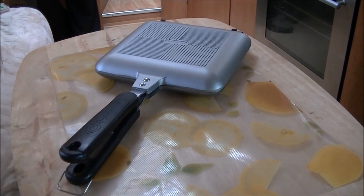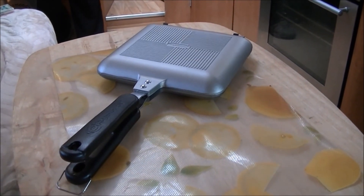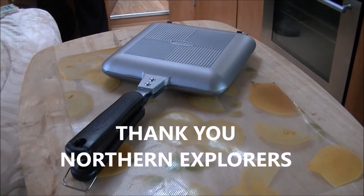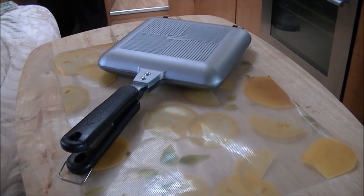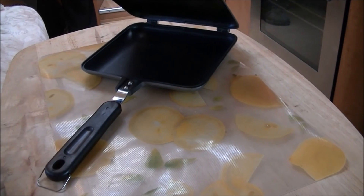A Ridge Monkey — we won this in a competition run by Northern Explorers. Great channel and I'll put a link in the description below, go and take a look. We won't be going down the food route, we never have, but I suspect we'll get a fair bit of use out of this.